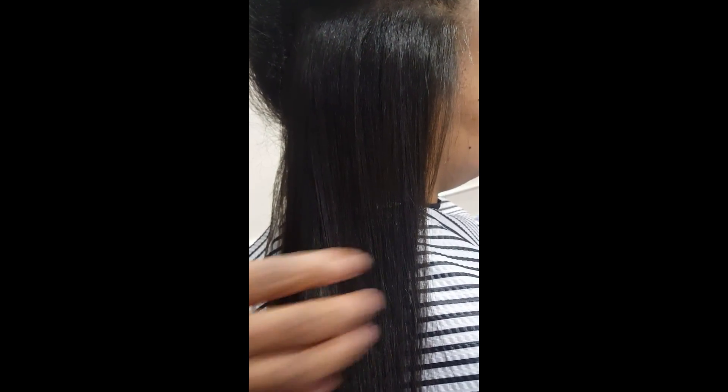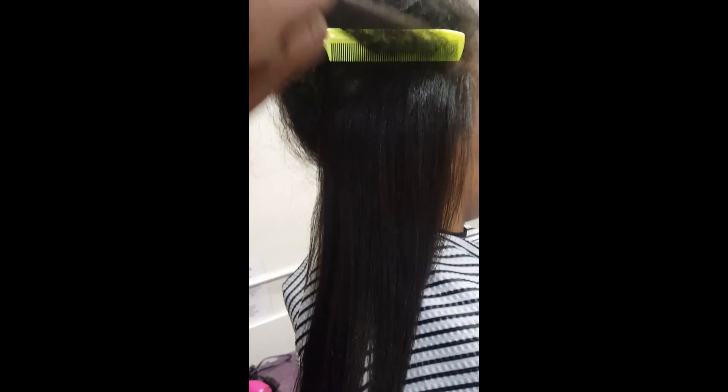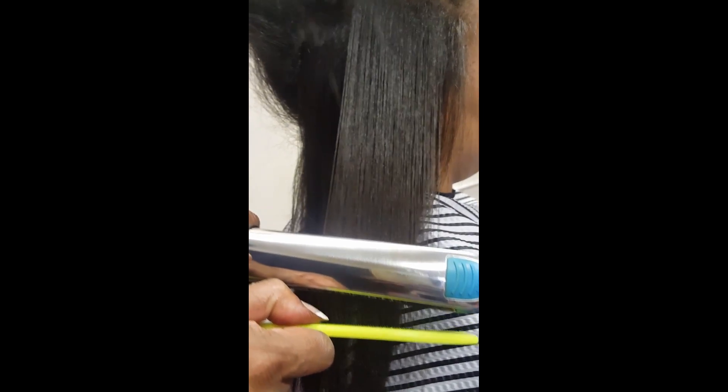Her hair has been shampooed with Paul Mitchell Super Skinny and conditioned with Super Skinny Daily Treatment — not the conditioner, because the conditioner is too heavy. The daily treatment is light, detangling, and leaves the hair virtually weightless. After I blow-dried her — and I'll talk about that in a different video — I moved on to styling products.